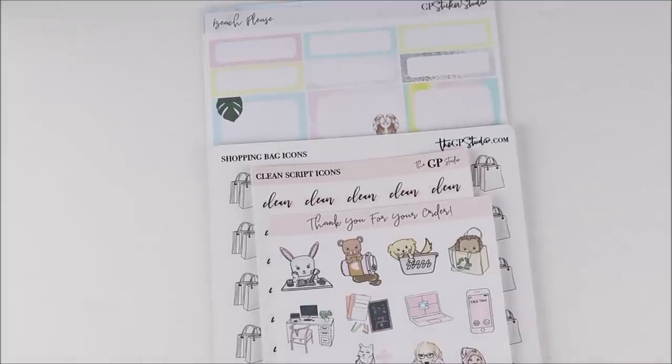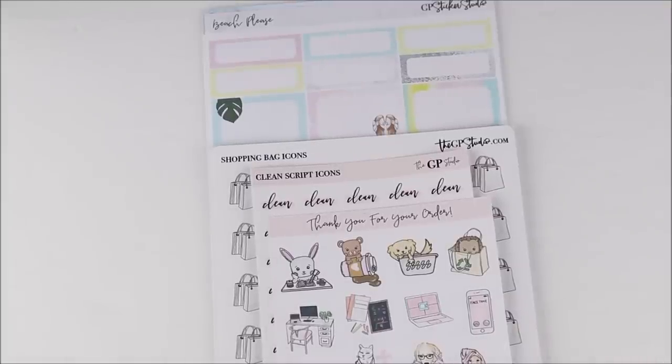Hey guys, it's Shanee and I'm back today with another video. I'm going to be doing another multi-part haul. I have a bunch of things here to show you guys today, so let's get right into it.